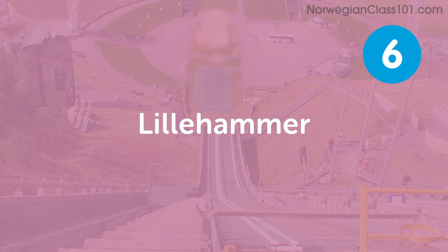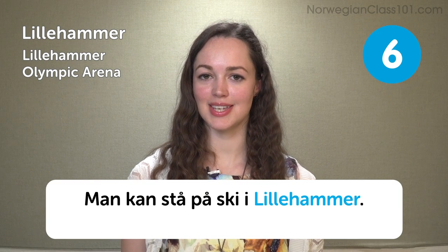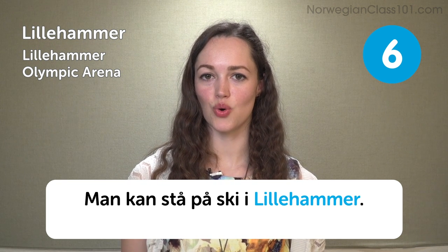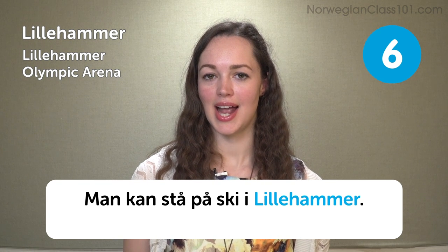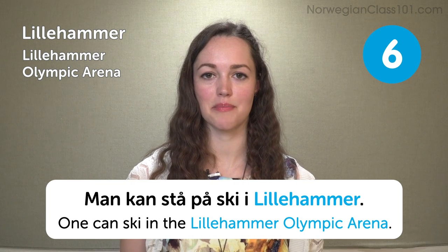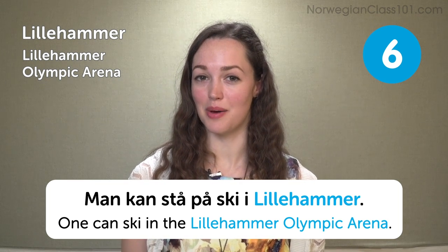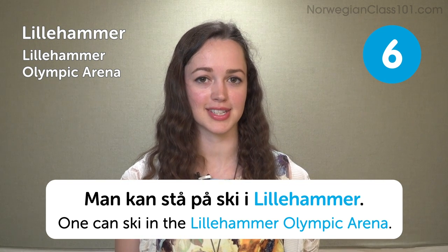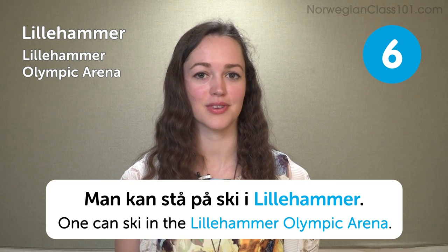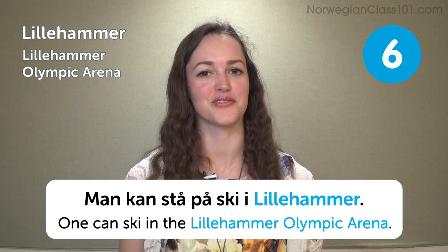Lillehammer Olympic Arena. Man kan stå på ski i Lillehammer — one can ski in the Lillehammer Olympic Arena. If you visit Lillehammer, you can also check out Hunderfossen, a family park with some huge troll statues and a lot of fun for the kids.